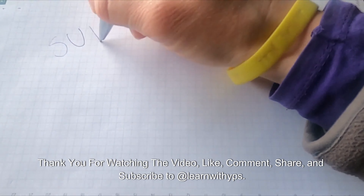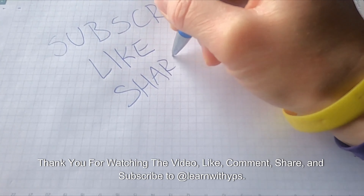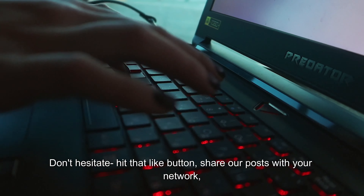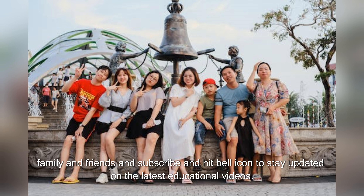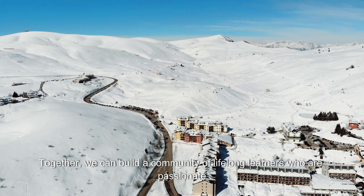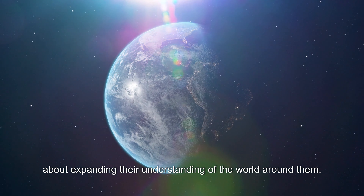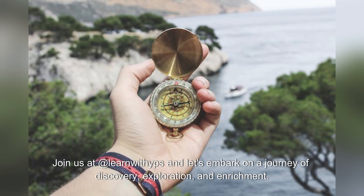Thank you for watching. Please like, comment, share, and subscribe. Don't forget to hit the bell icon to stay updated on the latest educational videos and join our community of lifelong learners.